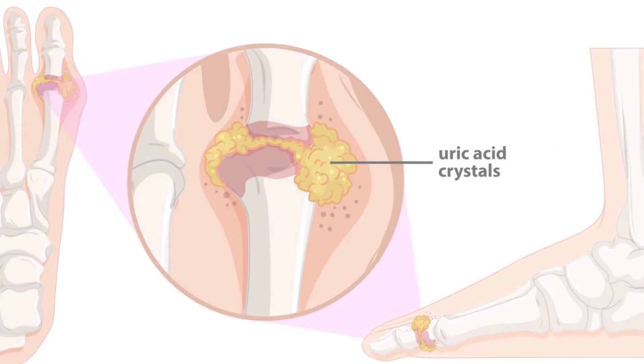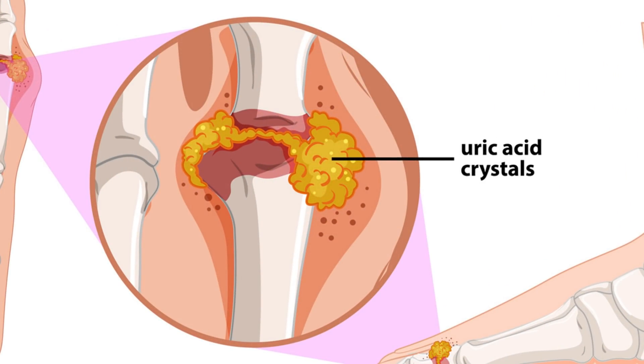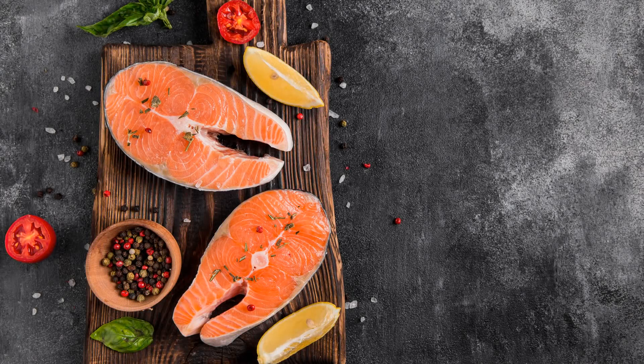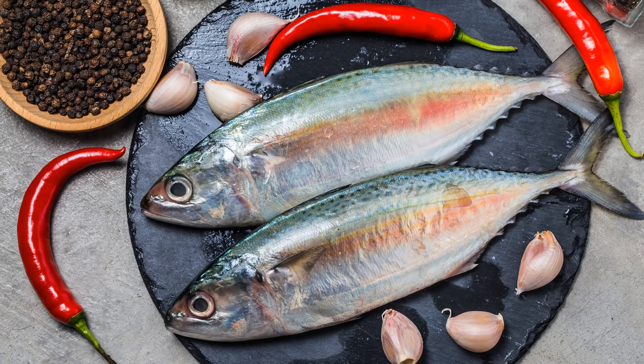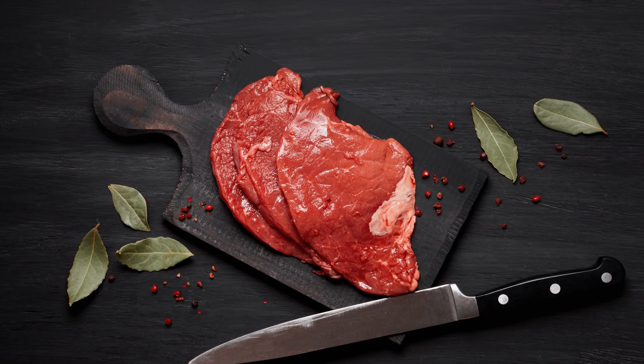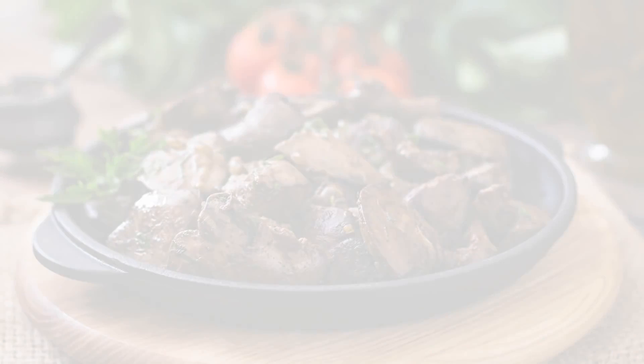Food and drinks high in purines also increase the level of uric acid. These include seafood, especially salmon, shrimp, lobster, and sardines. Red meat, dried beans, and organ meats like liver also raise uric acid levels.